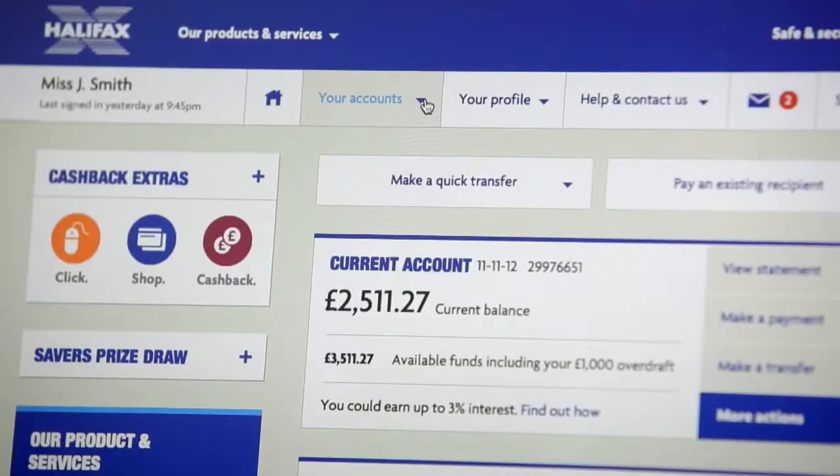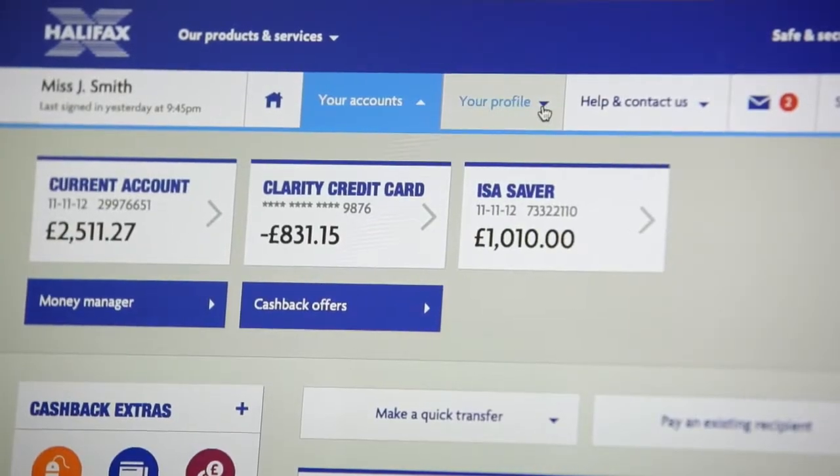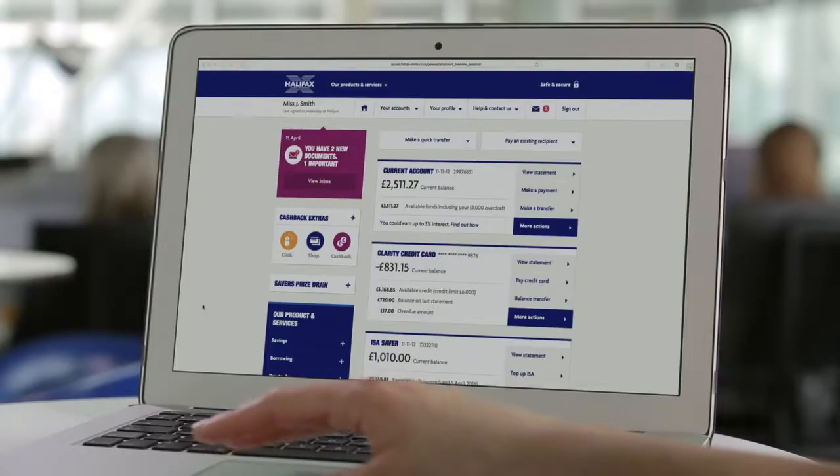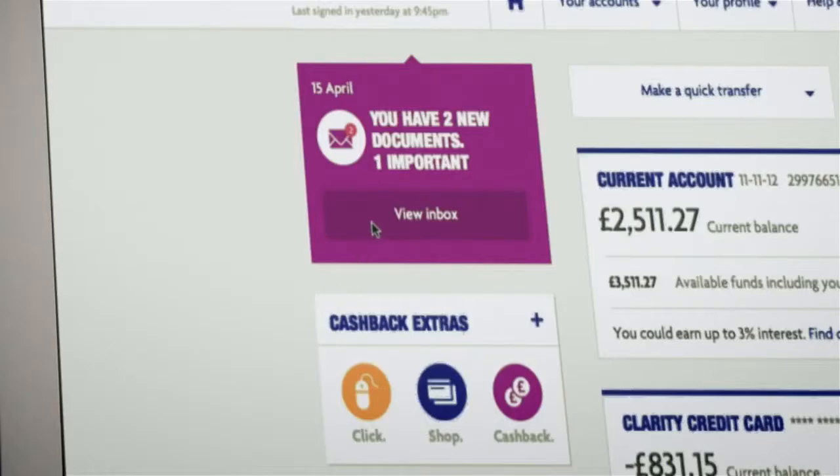But after this point, how you use online banking will be very similar to how you use it today. It will be easier to get to your accounts and profile from wherever you are through this new area at the top of the page. There's also a new notification area, so you'll know when you get new messages in your inbox.